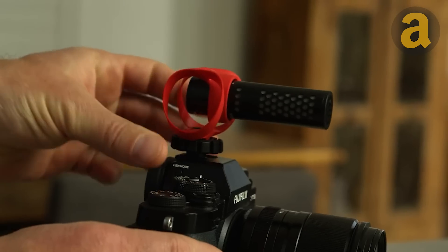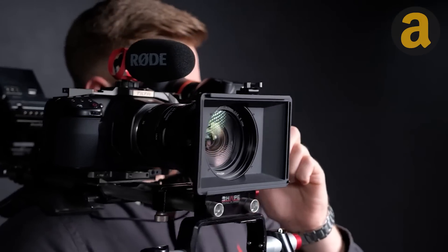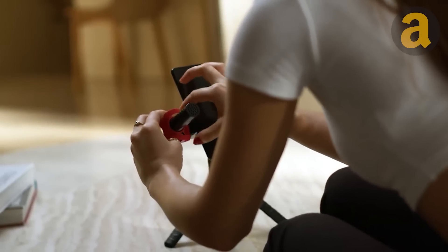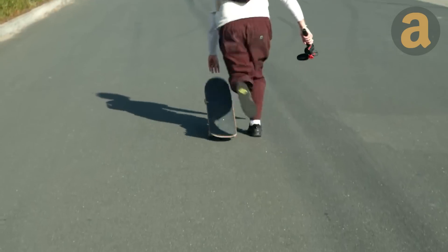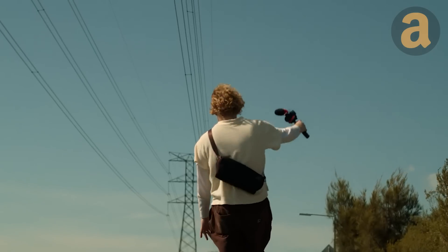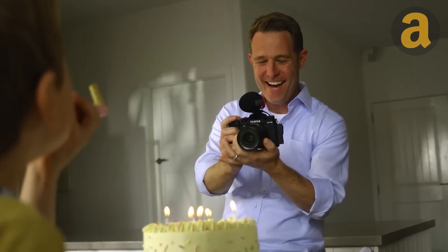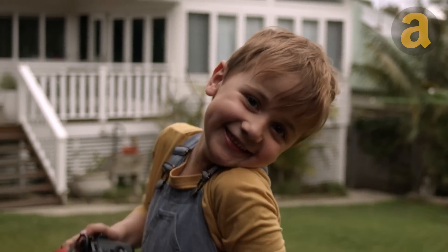Rode Video Micro 2. For run and gun video creators and live streamers, the ultra-compact and lightweight camera-mount shotgun mic is an essential tool. Regardless of your device type, whether it be a phone or a cam, the Rode Video Micro 2 will fit perfectly — simply select the right cable and plug it in. The included Helix Isolation Mount System, along with the foam and furry windshields, ensures crystal-clear recordings free from unwanted handling noise or wind interference. Additionally, it runs on your device's battery, so be sure it is charged enough.